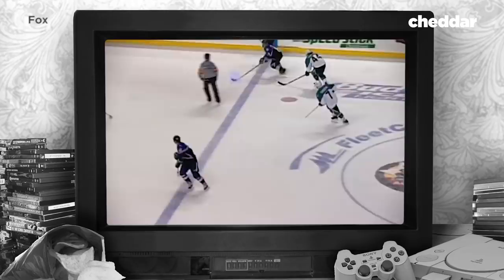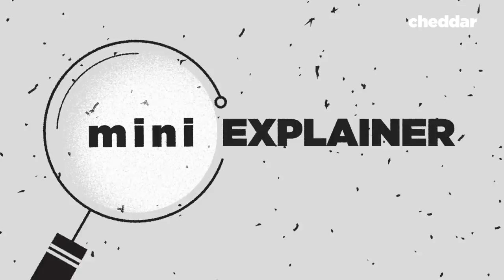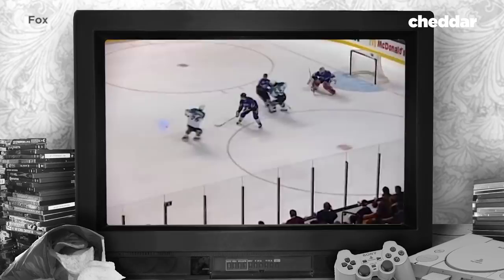The technology was called Foxtracks, and it tracked the puck with infrared sensors 30 times a second and superimposed a very hazy circle around the puck on screen. ESPN said it made the puck look like a blueberry marinated in toxic waste. Hockey fans hated it, even though it garnered more viewers for Fox. It lasted two seasons until the NHL's contract with Fox ended in 1998.